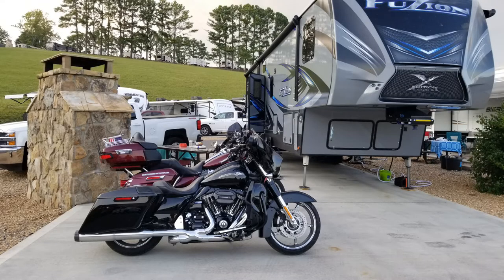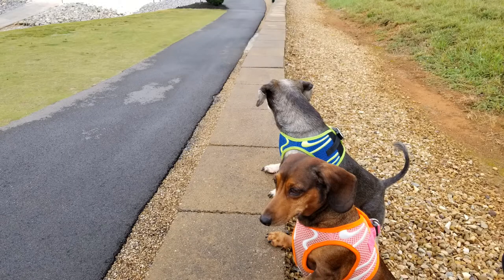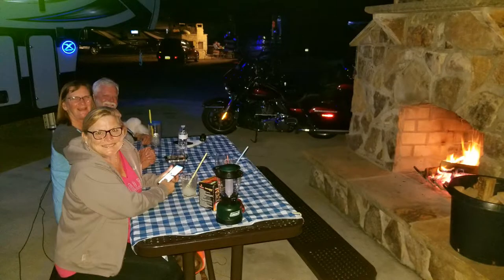Now, I said we're in a pull-through right now — we're going to have a lakeview site tomorrow. Sprocket and Clutch, I think they love this place. And at nighttime, check these fire pits they have for you. This is neat.